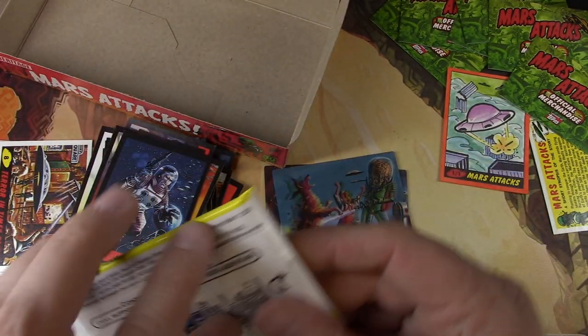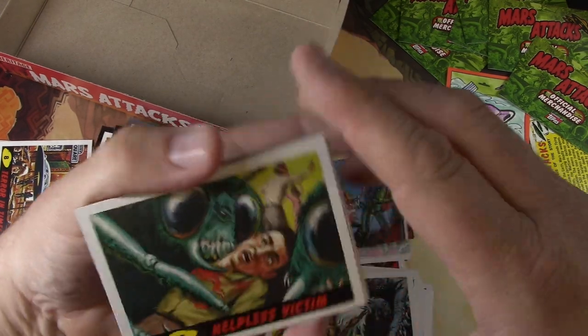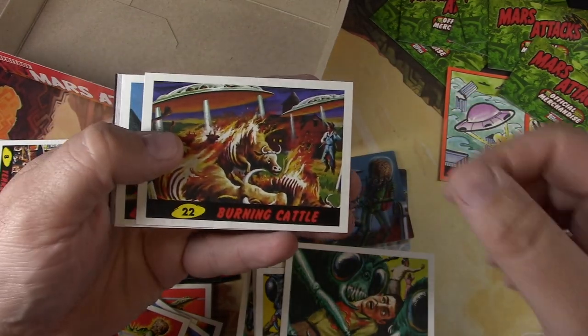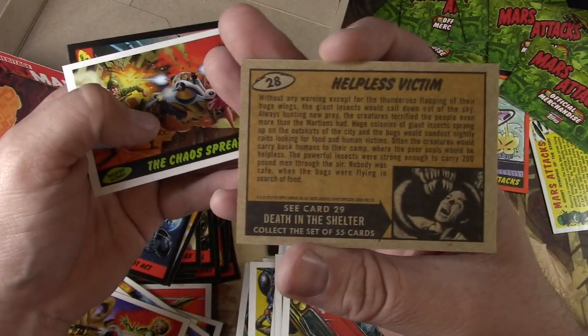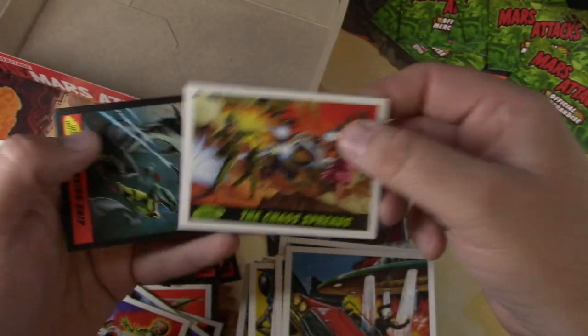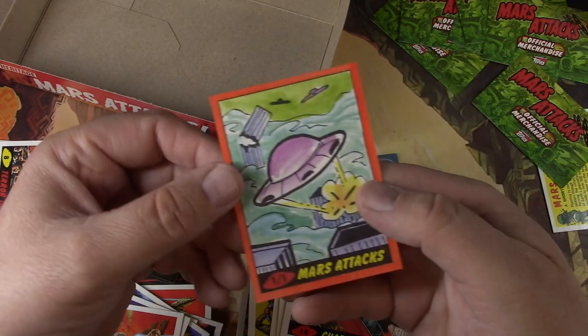Alright, last pack here. Thanks for watching everybody — sure hit the like button, comment down below. Have you ever seen these? Are you into this kind of stuff? Burning Cattle. Charred by Martians. Oh man. Then we got a silver border parallel here. Helpless Victim. The Chaos Spreads. More sharks. There we go. Thanks for stopping by.